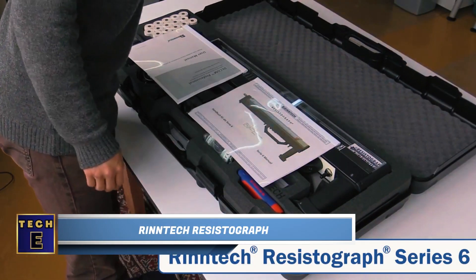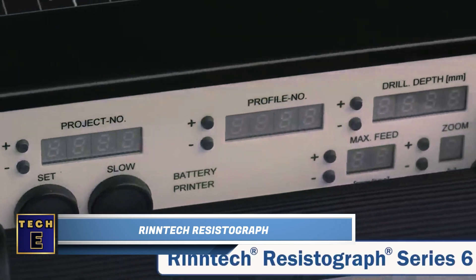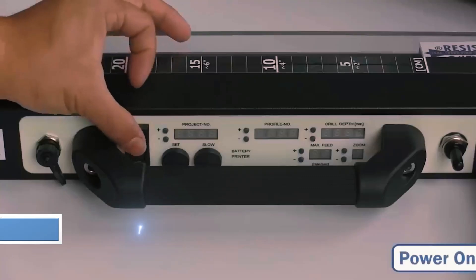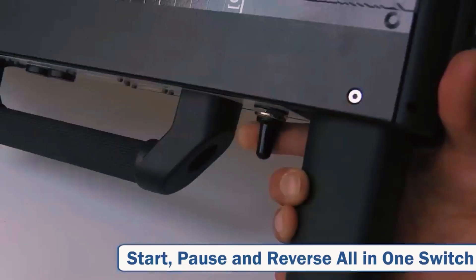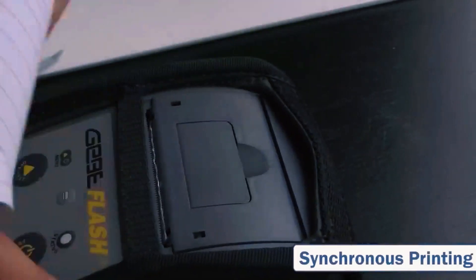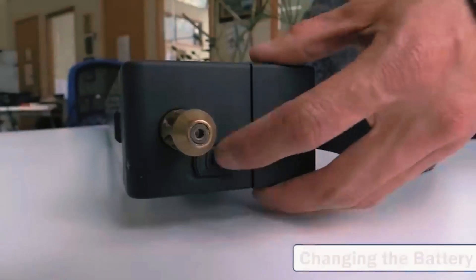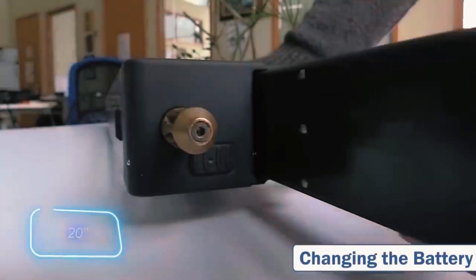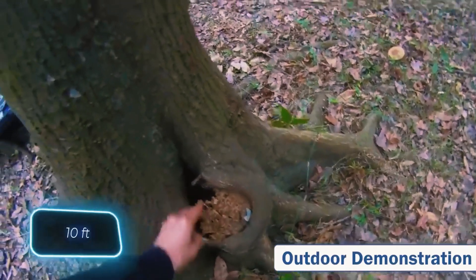Central Park in New York City has an impressive collection of about 20,000 diverse trees, including oaks and cherry trees. Caretakers find a tool called a resistograph invaluable for their responsibilities. It helps identify damaged trees by detecting hidden cracks and rot. Construction workers and forestry professionals widely use this device. The featured model can drill up to 50 centimeters into tree trunks for assessment.